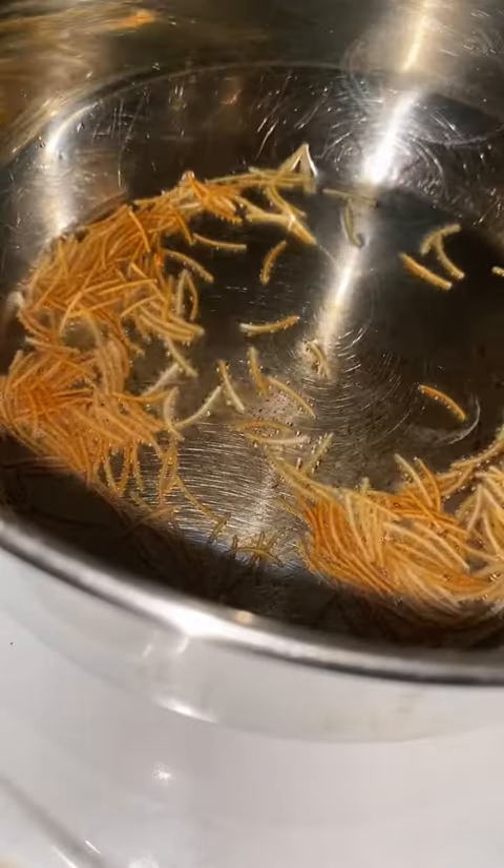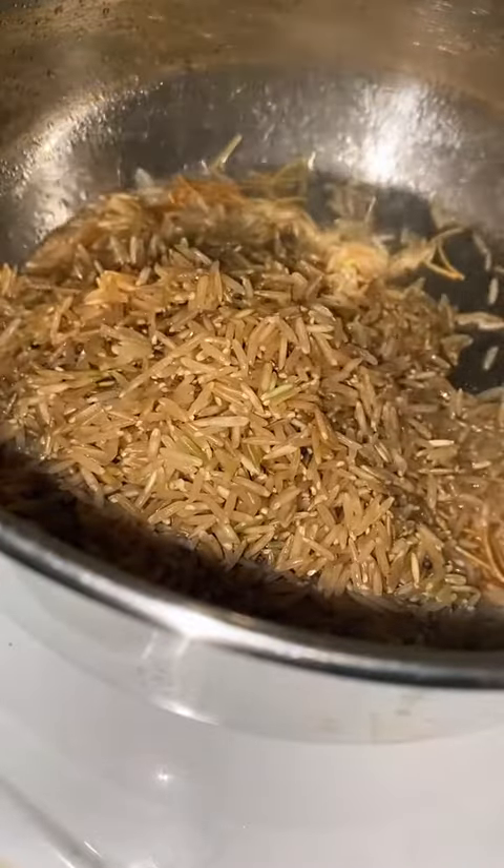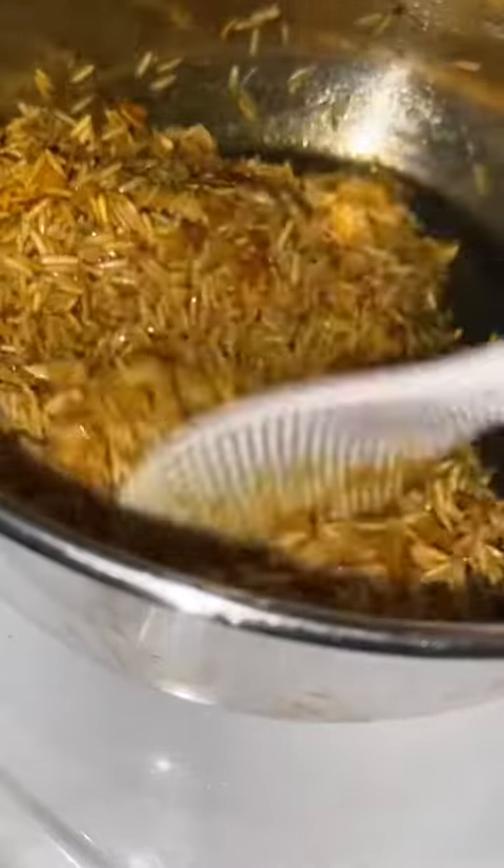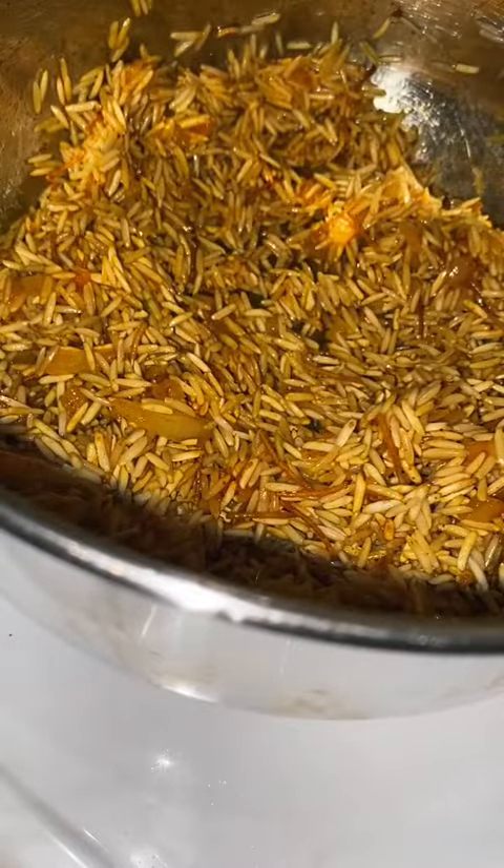For the rice, I first brown some vermicelli noodles until they get to this color, and then I throw in the brown rice. Add in some chopped onions, then throw in some spices and mix it all together, and then pour in some chicken stock.